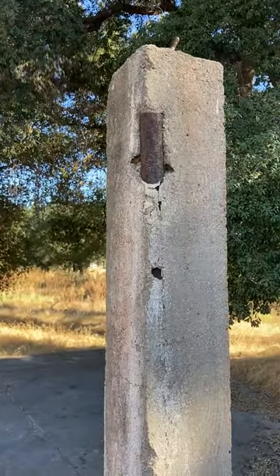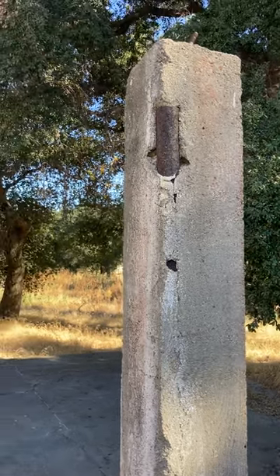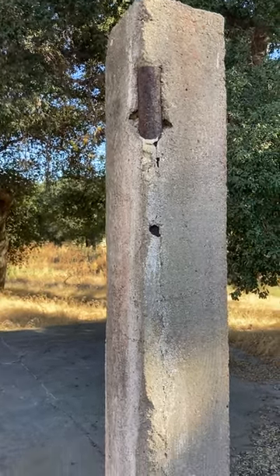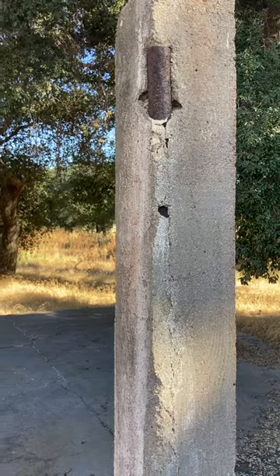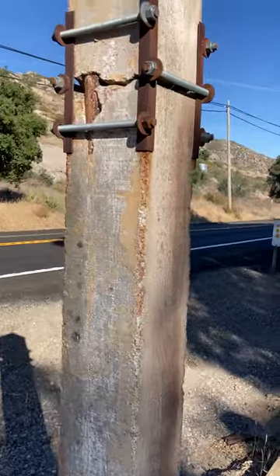This is metal piping going through these concrete, these cement or concrete posts. This wasn't made by any rancher or individual. This is government, military grade construction going on here.